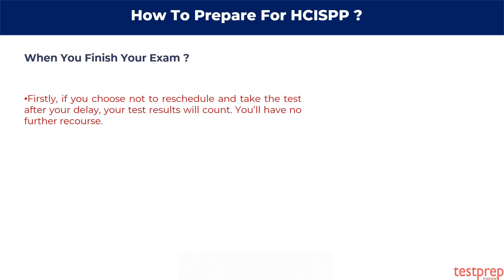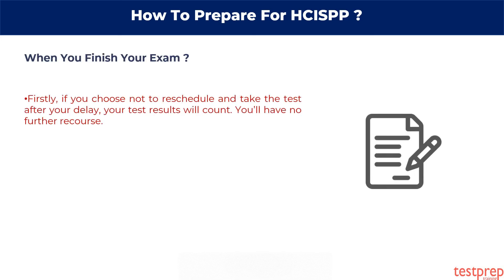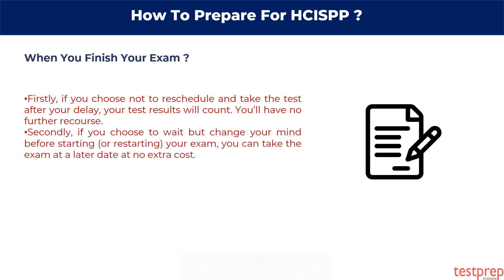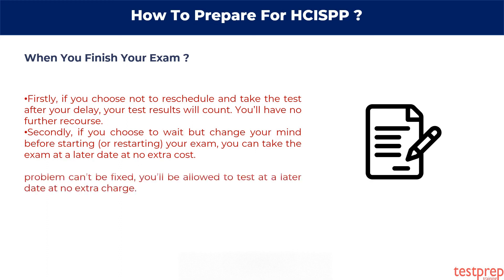Firstly, if you choose not to reschedule and take the test after your delay, your test results will count and you'll have no further recourse. Secondly, if you choose to wait but change your mind before starting your exam, you can take the exam at a later date at no extra cost. Thirdly, if you choose to reschedule or the technical problem can't be fixed, you'll be allowed to test at a later date at no extra charge.